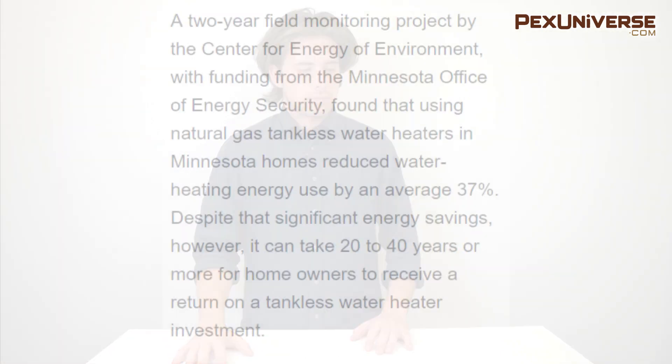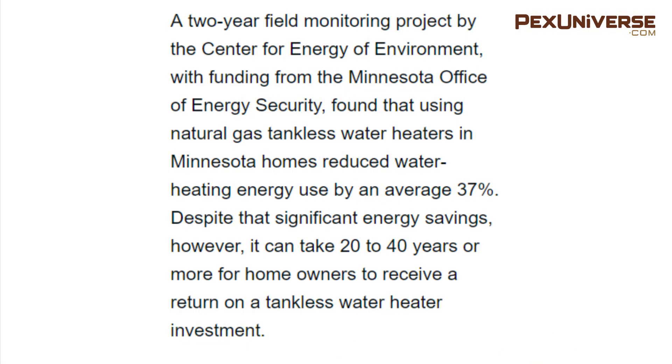Proponents of tankless heaters say you will make back your initial purchase through energy savings, but according to one study by the Center for Energy and Environment, this could take 20 to 40 years depending on your usage.